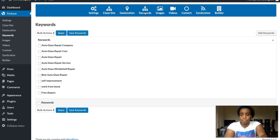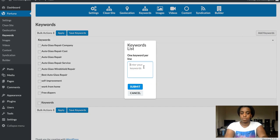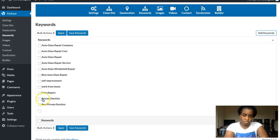The next tab is the most important one: Keywords — which keyword are you targeting? You hit 'Add Keywords'. For example, if you want to target 'private dentist', you write your different keywords one by one, as many as you want, then hit Submit and you'll see them listed — like 'private dentist' or 'best private dentist'. Then you need to select them and hit 'Save Keywords' — a very important step.